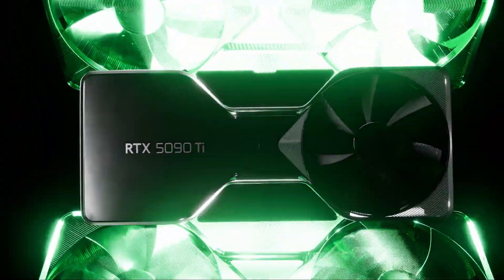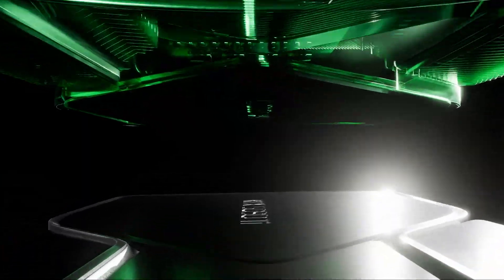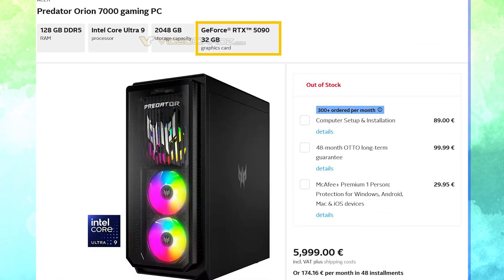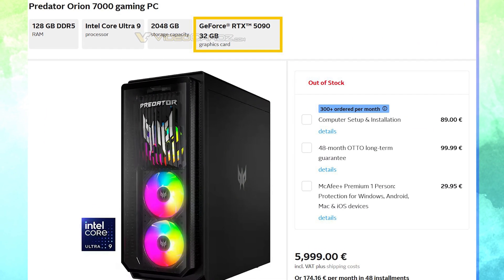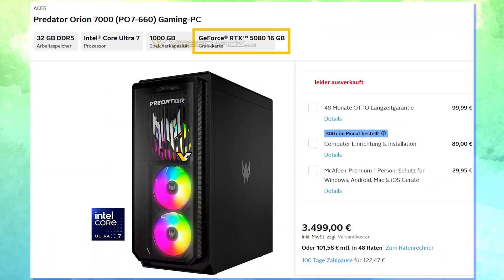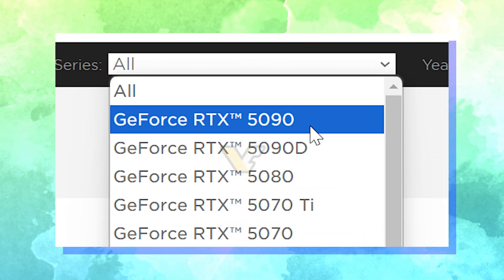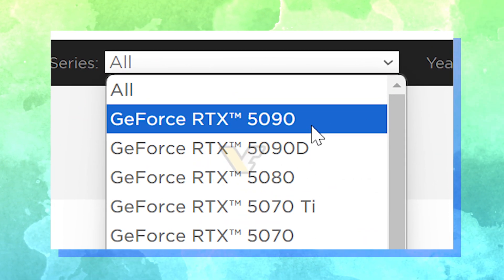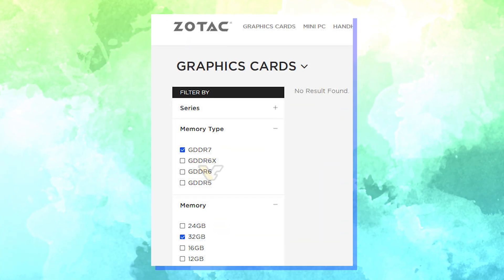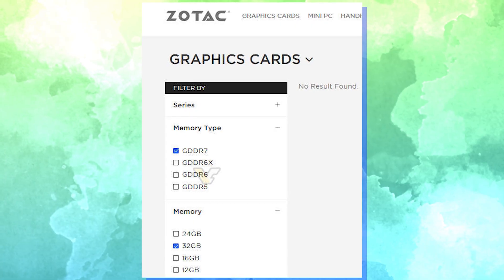NVIDIA's GeForce RTX 50 GPUs have started to pop up over other internet sources as well, since a German retailer has recently listed pre-built gaming PCs by Acer which feature SKUs such as NVIDIA's GeForce RTX 5090 and the GeForce RTX 5080. A recent leak by Zotac also mentioned Team Green's next-gen gaming GPUs, which makes it clear that we are closer than ever to the official showcase.